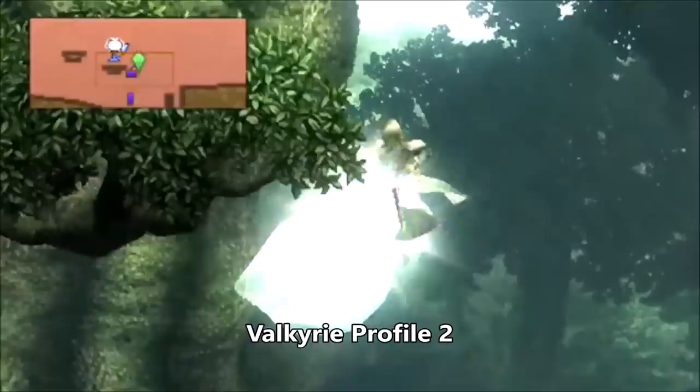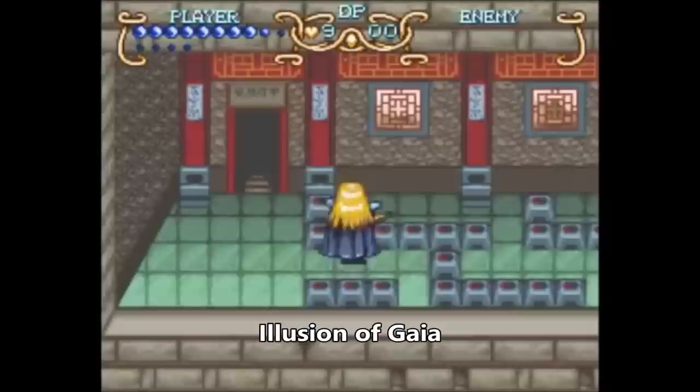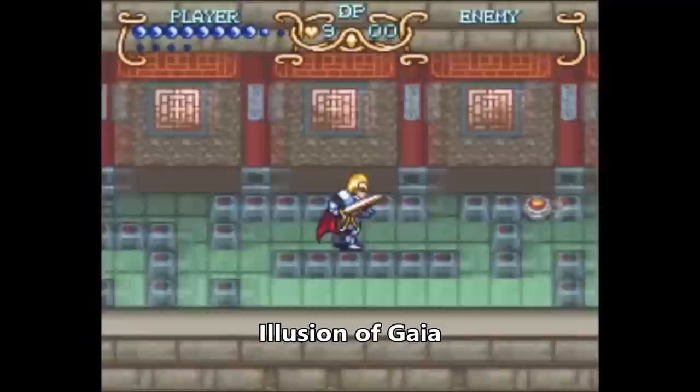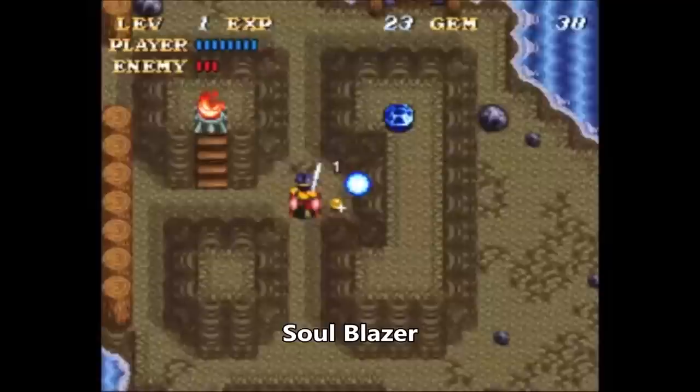Number 7: the Heaven and Earth Trilogy, released for the SNES. For those of you unaware, this is a trilogy created by Quintet, and it consists of Soul Blazer, Illusion of Gaia, and Terranigma. And if there was ever a series deserving of a bundled remastered port or a true continuation, it is this one! And while the first entry, Soul Blazer, is a bit light on the puzzles, the next two games definitely make up for that.